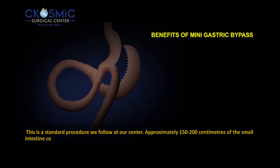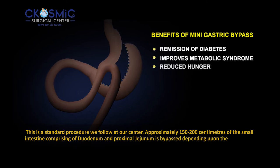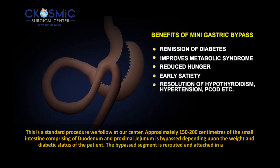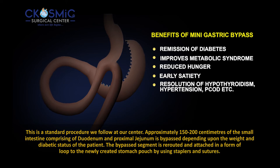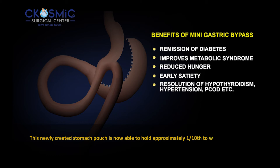Approximately 150 to 200 centimeters of the small intestine, comprising the duodenum and proximal jejunum, is bypassed depending upon the weight and diabetic status of the patient. The bypassed segment is rerouted and attached in the form of a loop to the newly created stomach pouch by using staplers and sutures.